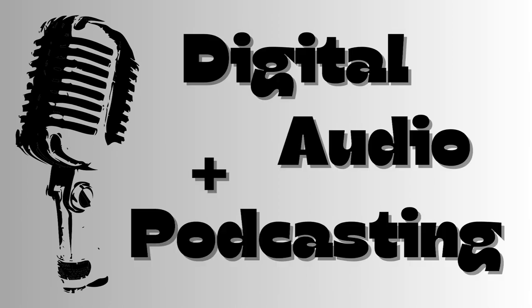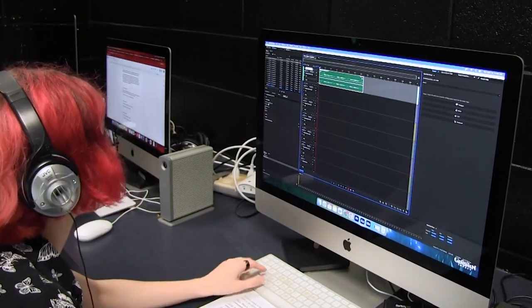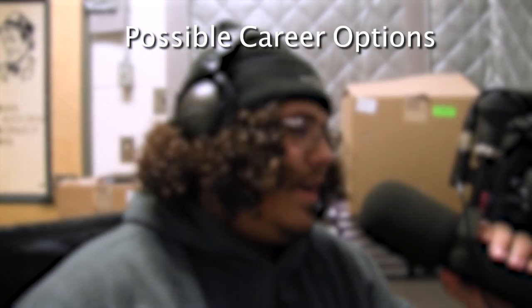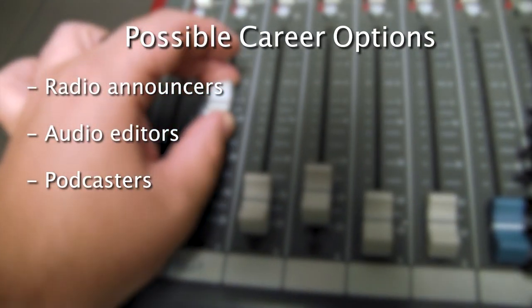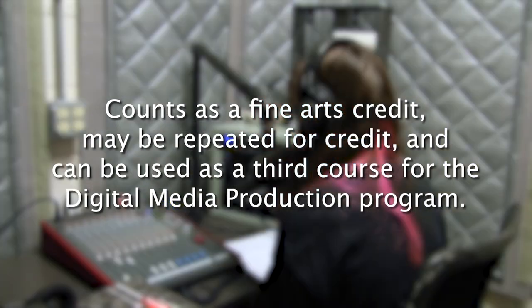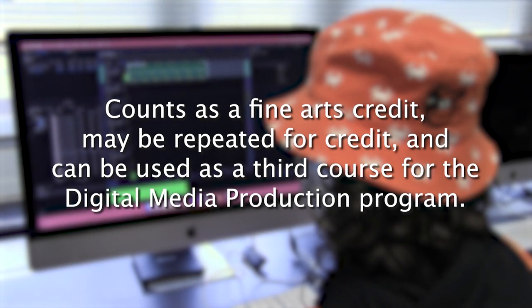Digital Audio and Podcasting. Digital Audio and Podcasting introduces students to audio podcasting and internet radio. Students will experience script writing, announcing, voice acting, and digital audio editing. Jobs using the skills learned in this class include radio announcers, audio editors, podcasters, and sound technicians. This class counts as a fine arts credit, may be repeated for credit, and can be used as a third course for the digital media production program.